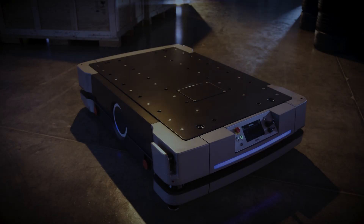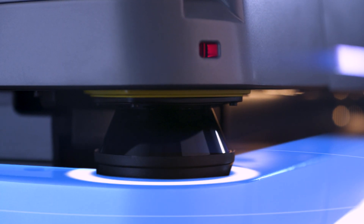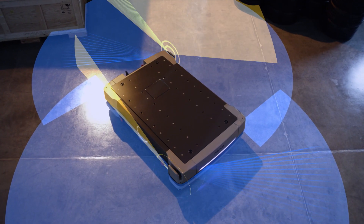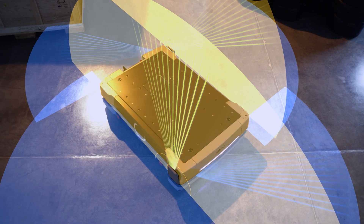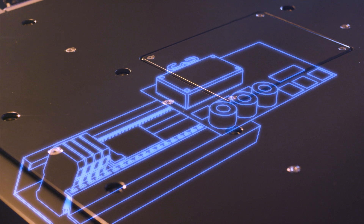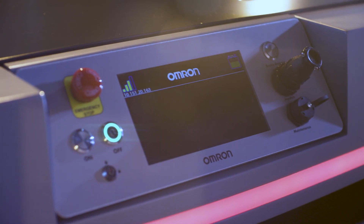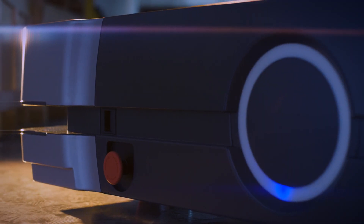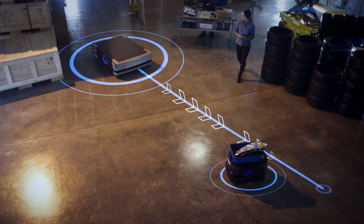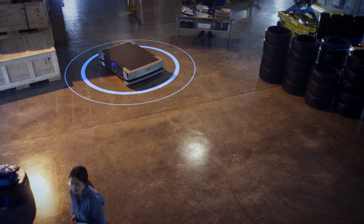The HD1500 also represents innovations in mobile robotics. Its new architecture features lasers that provide 360-degree safety coverage, as well as an onboard programmable logic controller (PLC) to easily interface with custom attachments. Created with OMRON components, the HD1500 is built to be easier to service and maintain. State-of-the-art sensors allow for precise pickups and drop-offs.